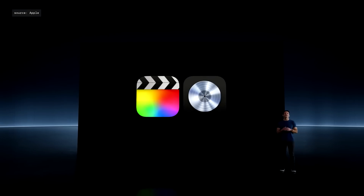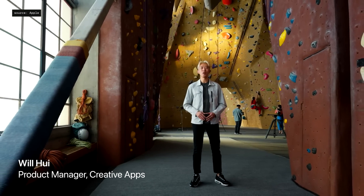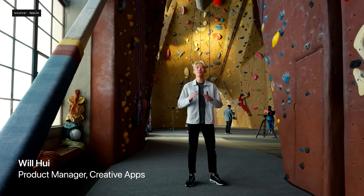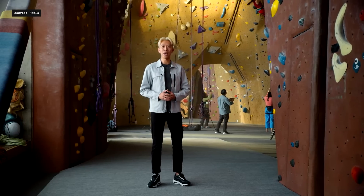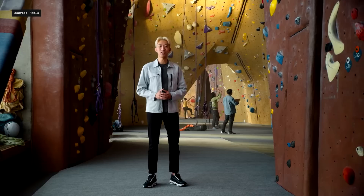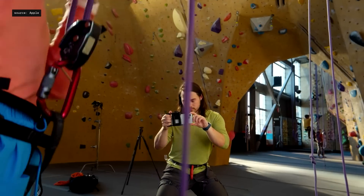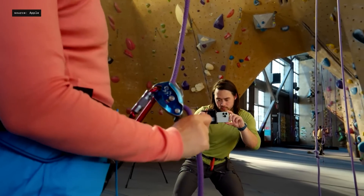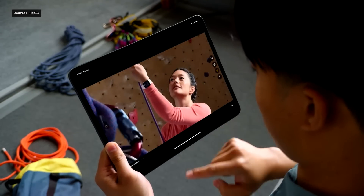Introducing Final Cut Pro and Logic Pro 2. Final Cut Pro and Logic Pro for iPad were redesigned from the ground up for touch. With the new iPad Pro and M4, it absolutely screams, with final rendering up to two times faster than M1. Live Multicam enables filmmakers to connect and preview up to four cameras all at once, all in one place.